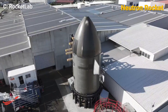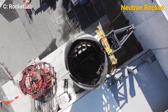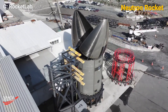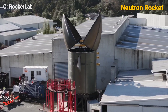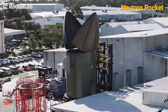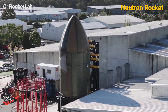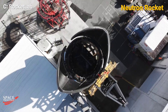The fairing, often referred to as the Hungry Hippo, opens up to release the second stage and payload once the rocket reaches the appropriate altitude. This design ensures efficient deployment while maintaining the integrity of the rocket's structure. Recent qualification tests have demonstrated the fairing's ability to withstand the stresses of launch and deployment. Rocket Lab has also released video footage showcasing the fairing's actuation and separation mechanisms.